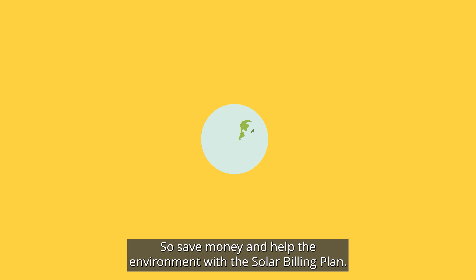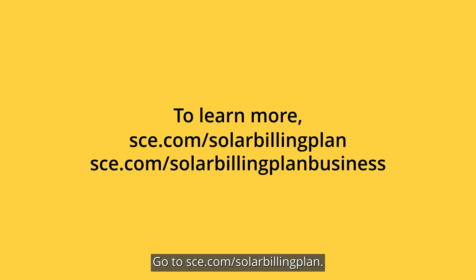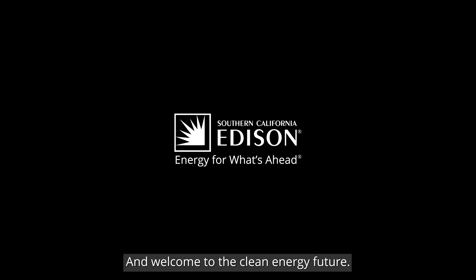So save money and help the environment with the solar billing plan. To learn more, go to sce.com/solarbillingplan. For business customers, go to sce.com/solarbillingplanbusiness. And welcome to the clean energy future.